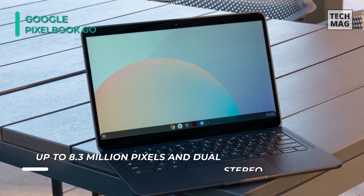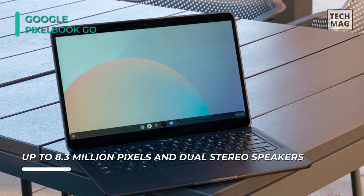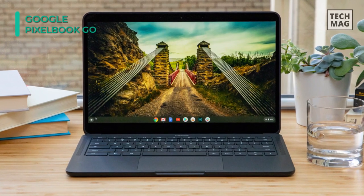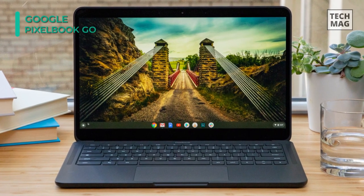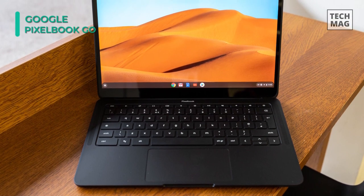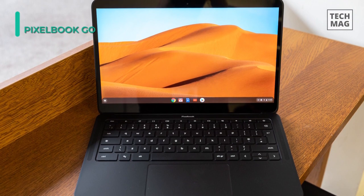Other integrated features include Wi-Fi 5, Bluetooth 4.2, a backlit keyboard, a 1MP webcam, microphones, speakers, and a mic-headphone combo jack. The backlit keyboard and hush keys make using the Pixelbook Go comfortable and quiet. The touchpad is spacious and accurate, so you only need to use a light touch. The fanless design stays cool to let you comfortably use it on your lap.